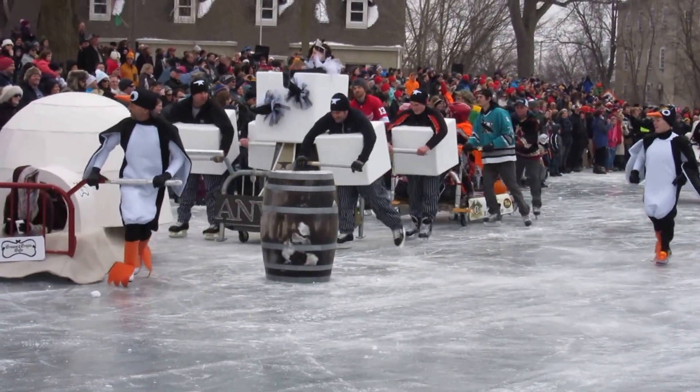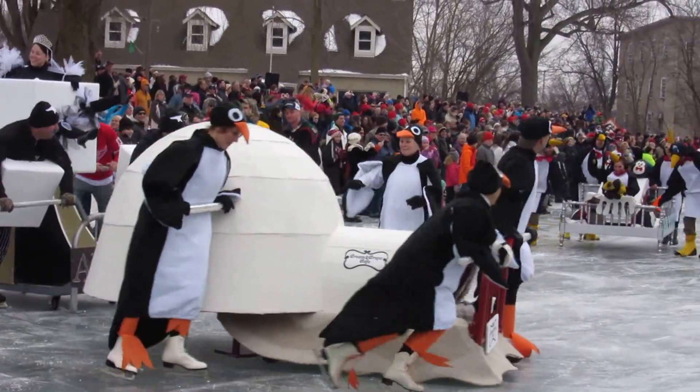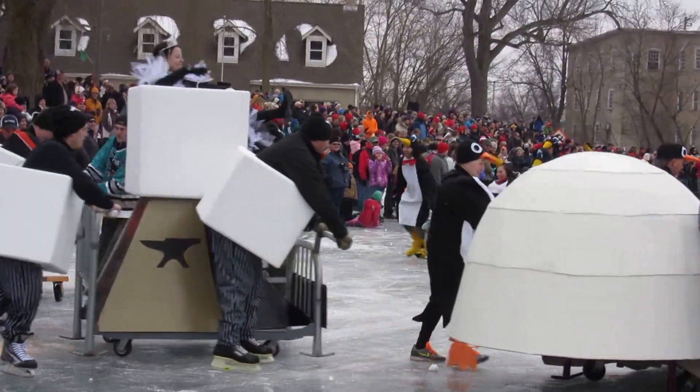Behind them they have the anvil and Harley. And I'm not sure where this bed is from.